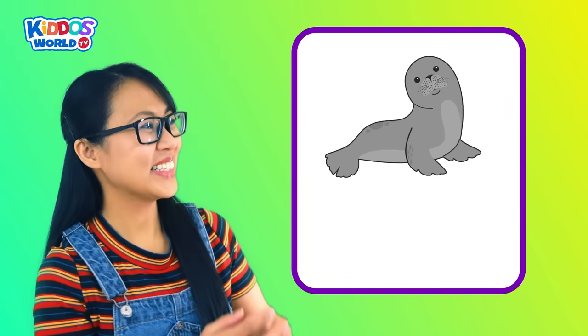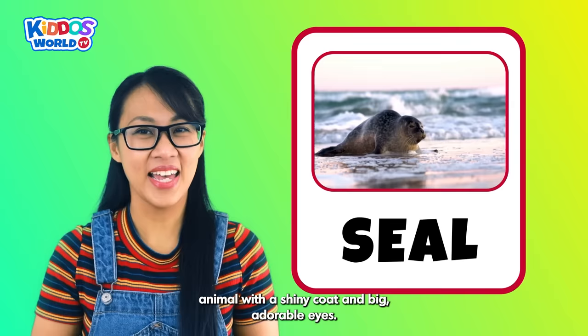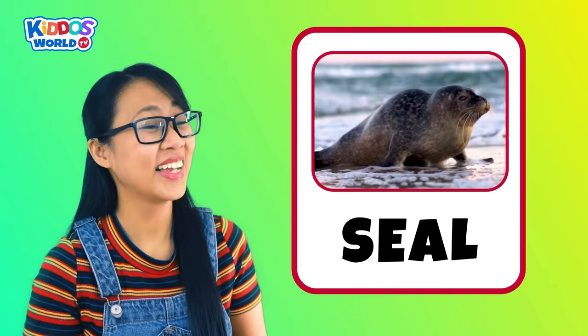Letter S. S is for Seal! A seal is a playful sea animal with a shiny coat and big adorable eyes. This smart creature can even do amazing tricks and likes to put on a show. Wow, super awesome!